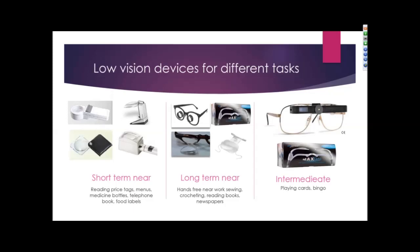For short-term near tasks such as reading price tags, menus, medicine bottles, or telephone books and food labels, a hand magnifier or stand magnifier works well. Some of these devices have lights, which are important because lighting makes a huge difference in how well a patient may see. For long-term near tasks such as sewing, crocheting, reading books or newspapers, higher magnified lenses are an option. It's important for patients to understand that when using glasses to magnify things, they must be held much closer than normal.